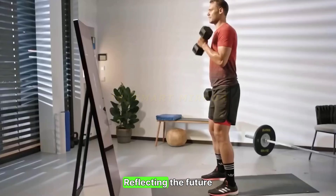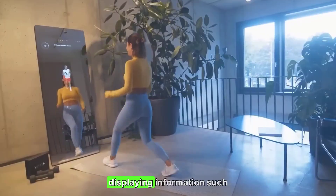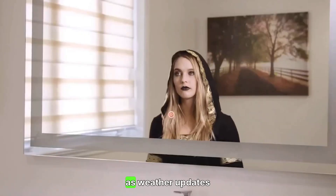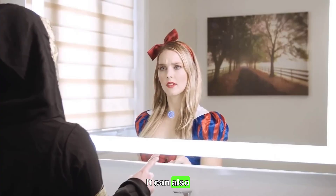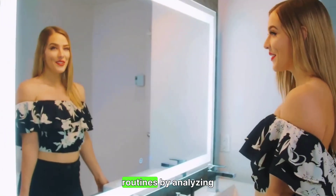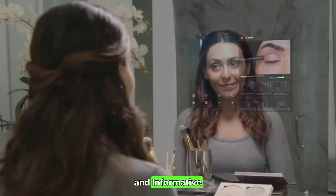18. Smart Mirror — reflecting the future. The Smart Mirror integrates technology into your daily routine, displaying information such as weather updates, news, and calendar events. It can also assist with skincare routines by analyzing your skin condition. Rating: 8/10 — innovative and informative.